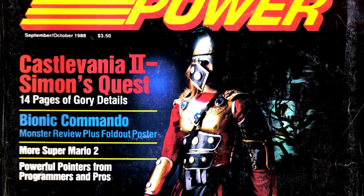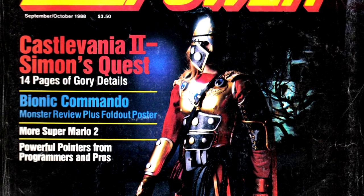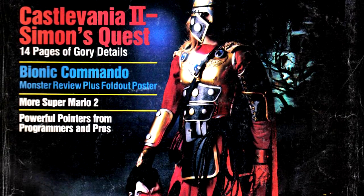The cover features a man dressed as Simon Belmont, holding Dracula's severed head in his hand, as well as the items that Simon is supposed to collect over the course of the game sitting on a stone in the background. It's a hell of a second cover.